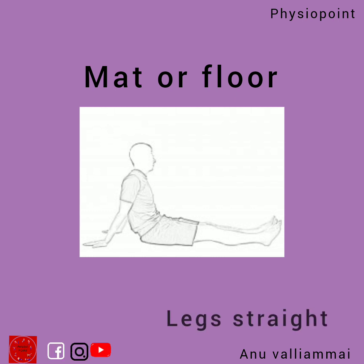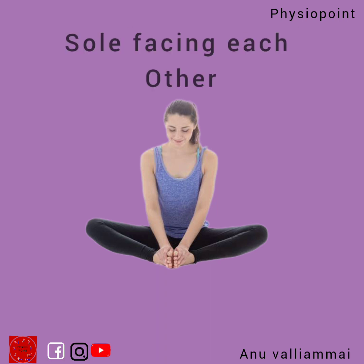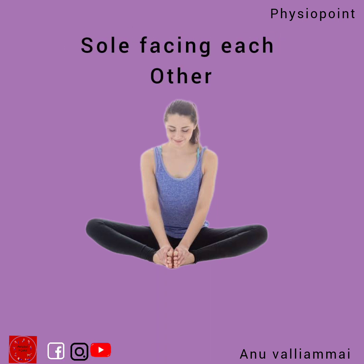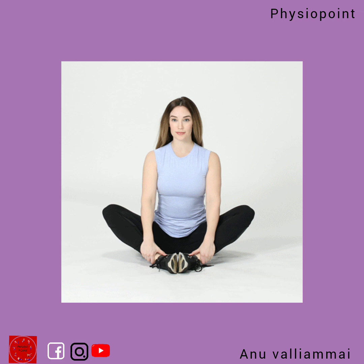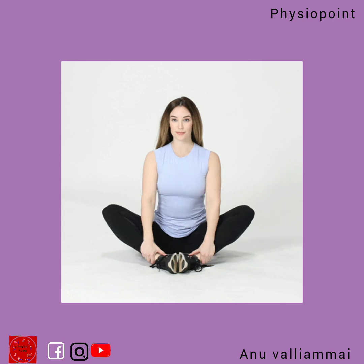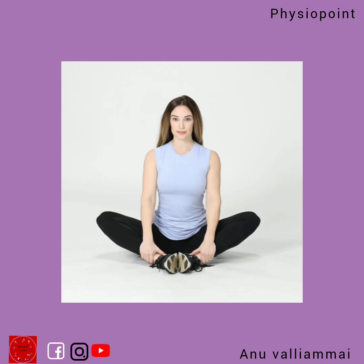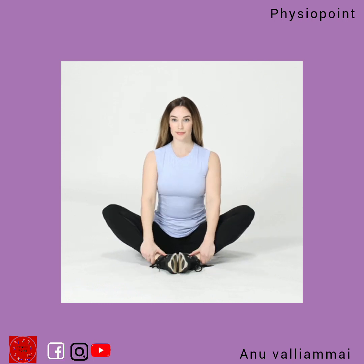Sit on a mat or the floor in a comfortable position, with your feet towards the ground. Hold the position for 20 to 30 seconds. Repeat 5 to 10 times for more benefit.